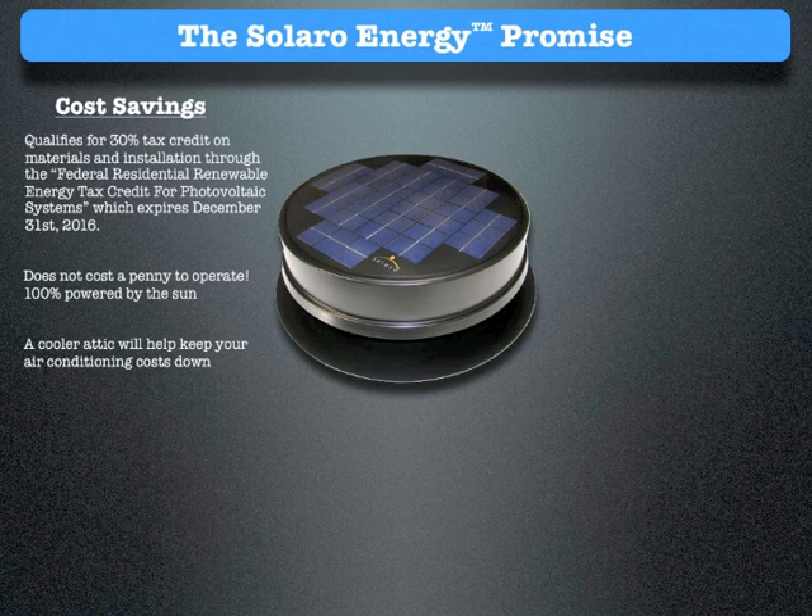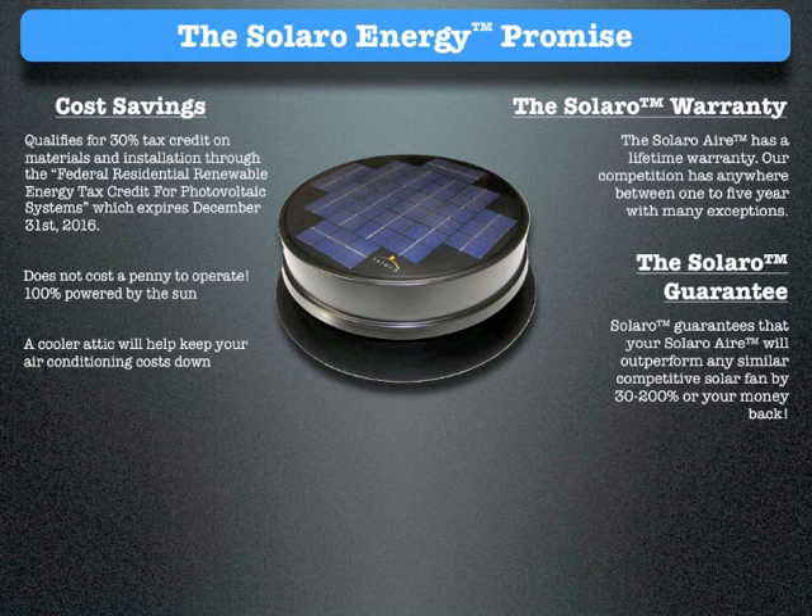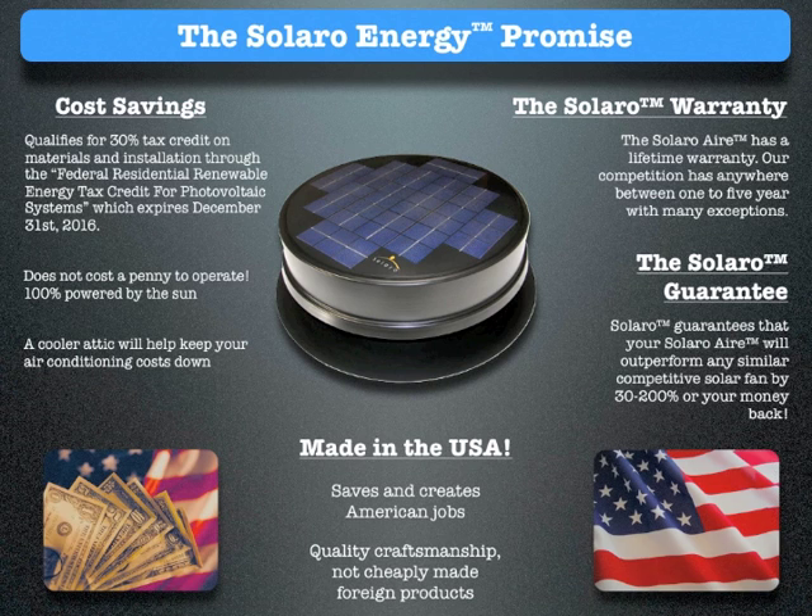The Solaro Air does not cost a penny to operate — 100% powered by the sun. A cooler attic will keep your air conditioning costs down. The Solaro Air has a lifetime warranty; our competition offers anywhere between 1 to 5 years with many exceptions. Solaro guarantees the Solaro Air will outperform any similar competitive solar fan by 30 to 200% or your money back. Made in the USA — saves and creates American jobs with quality craftsmanship, not cheaply made foreign product.